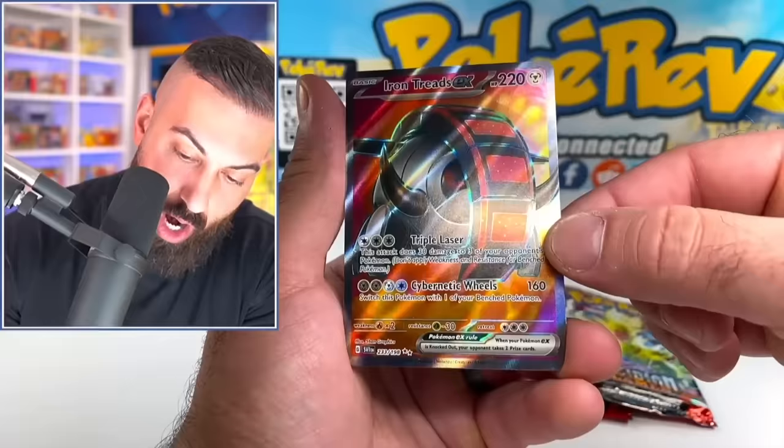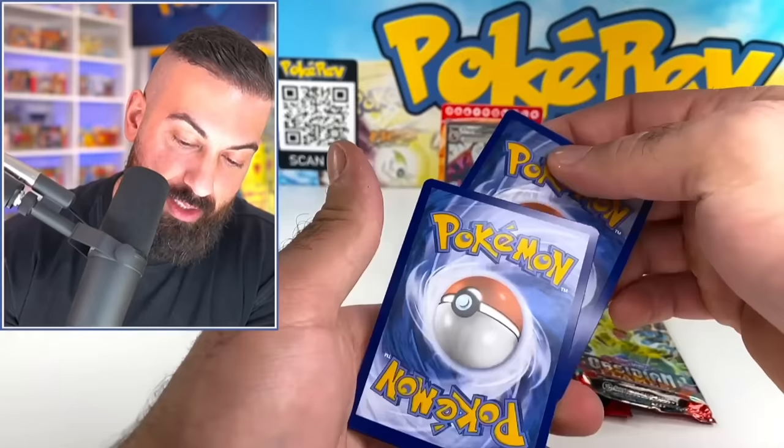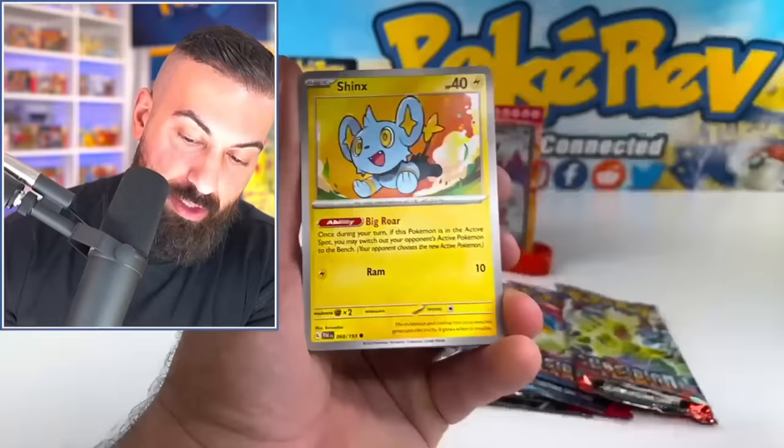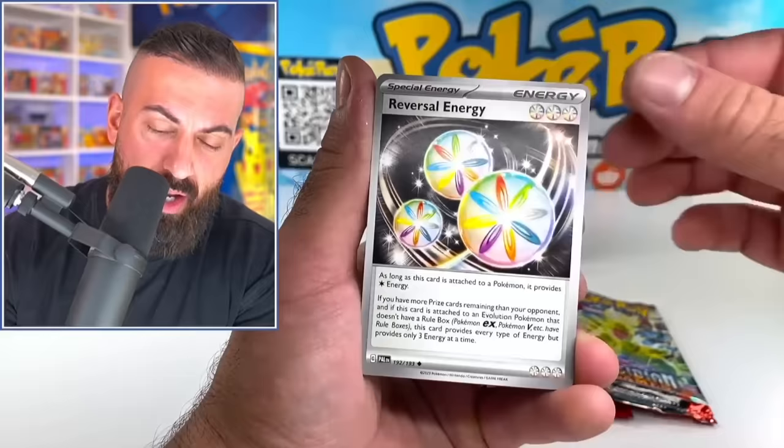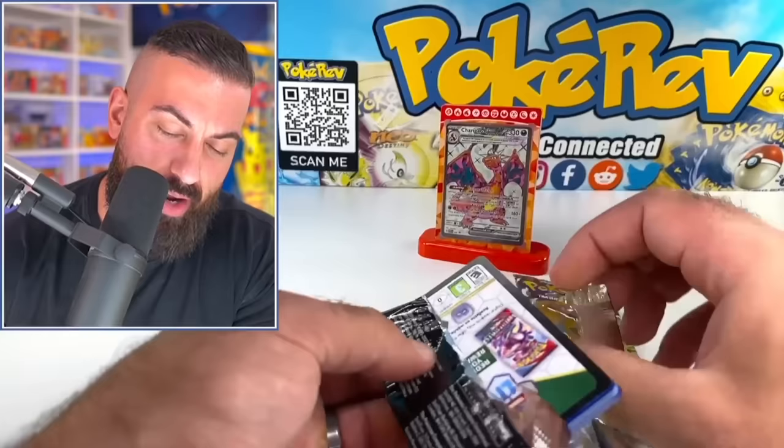Iron Treads — we got a full art on our second pack of the base set. Nice! I like this product a lot, man. I like this one a lot more than the Evolving Powers box we picked up at Target. $60 is crazy — for $60 you could basically get two of these boxes, which is definitely better in my opinion. The Evolving Powers box had seven packs in it maybe, so this is like one less pack, but I've got Wigglyuff Tough.